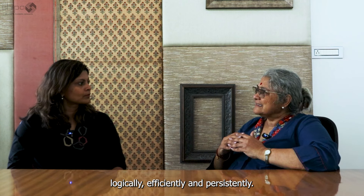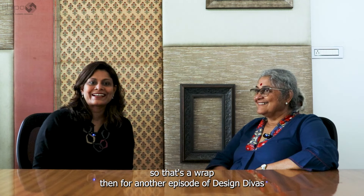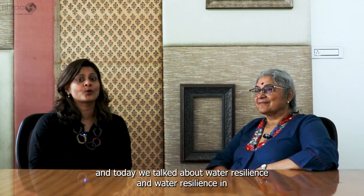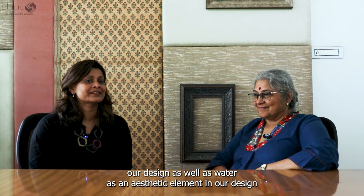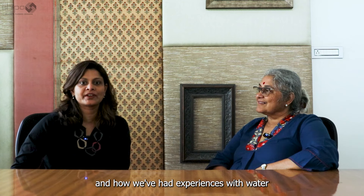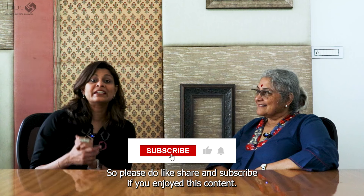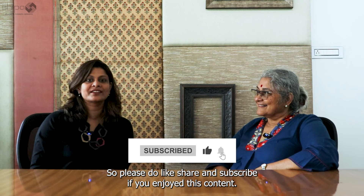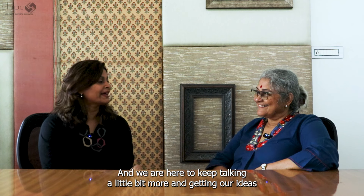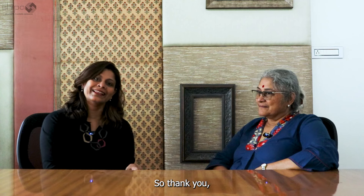That's a wrap for another episode of Design Divas. Today we talked about water resilience in design, water as an aesthetic element in architecture, and experiences with water as part of architectural projects. Please like, share, and subscribe if you enjoyed this content — we're here to keep sharing our ideas with the architecture and design community.